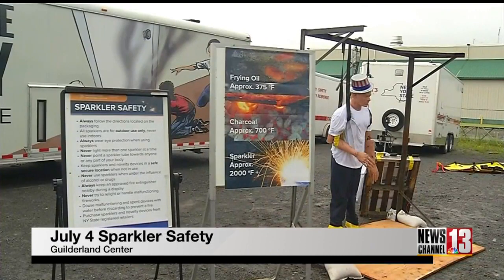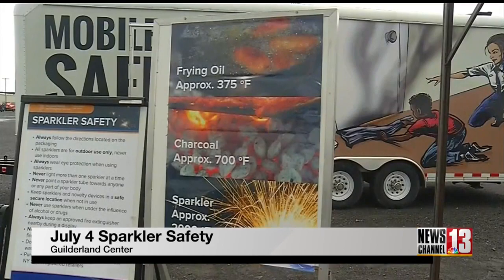We're looking at the smaller handheld devices and anything that can be set on the ground and lit off. However, nothing that can project into the air. Injuries range from skin burns and particles in the eyes, to even worse where clothes catch on fire. This demonstration was put on by the Division of Homeland Security and Emergency Services, Office of Fire Prevention and Control.